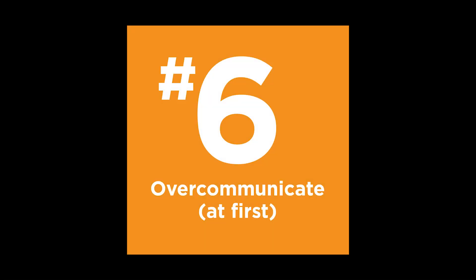Number six: over-communicate at first. It's a great idea to check in regularly with your boss, show them your iterations and your progress. This helps to build trust with your co-workers and avoids major do-overs. As you get more comfortable in your role and know what's needed from you, you can do this less often.